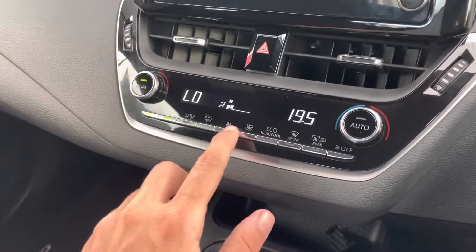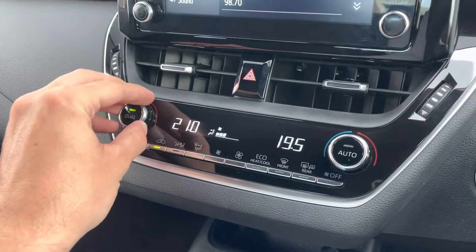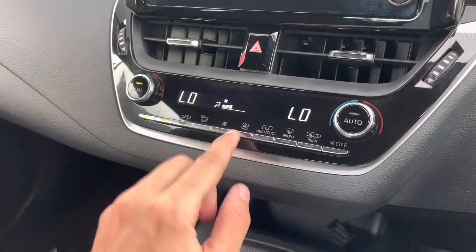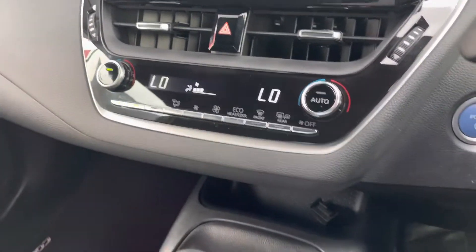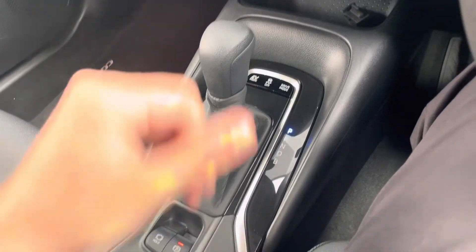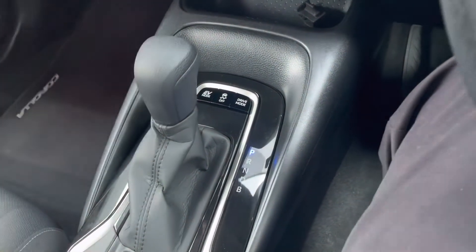We've got our aircon controls — fan speeds, temperatures, dual zone temperatures. So you can control the driver's temperature different to the passenger's, with fan speeds and modes through there. Automatic transmission — park, reverse, neutral and drive. Got your EV mode, your traction control, and your drive modes. As you can tell it's all still up to date and all nice and tidy.